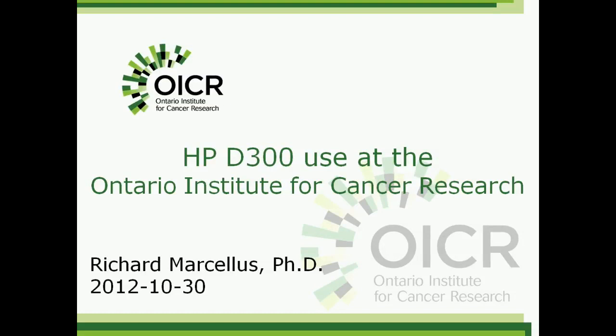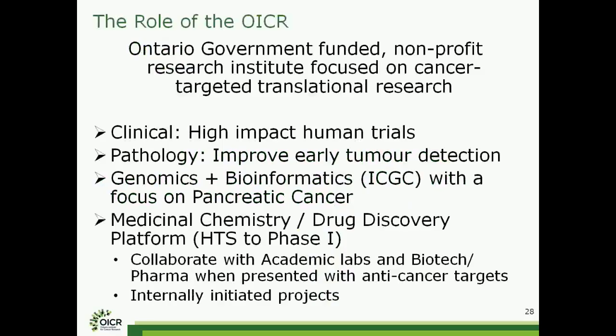Thanks for joining me in this presentation. At the Ontario Institute for Cancer Research, we are a government-funded institute funded by the Ontario government. We have a broad range of interests going from clinical right down to discovery of new targets. I am primarily involved in the medicinal chemistry drug discovery platform. There are a lot of medicinal chemists here and I am a biochemist. We work closely with the genomics and bioinformatics group in target discovery and identification of targets from deep sequencing studies.